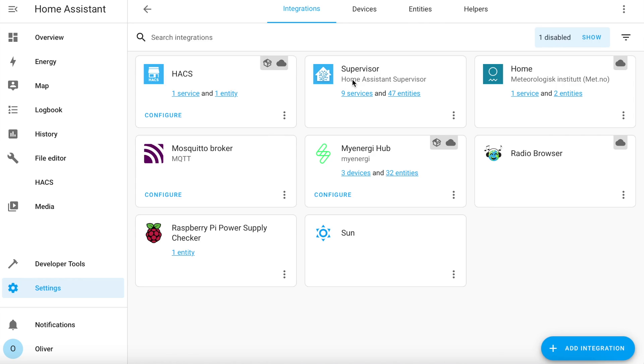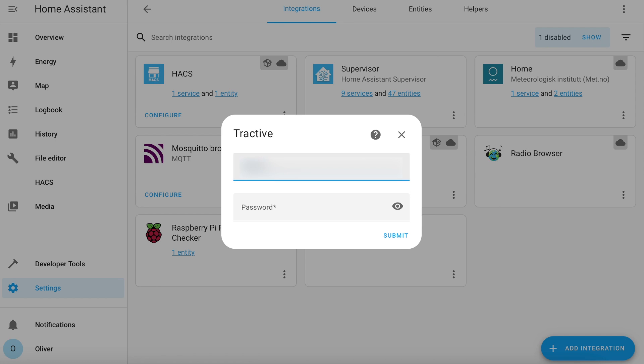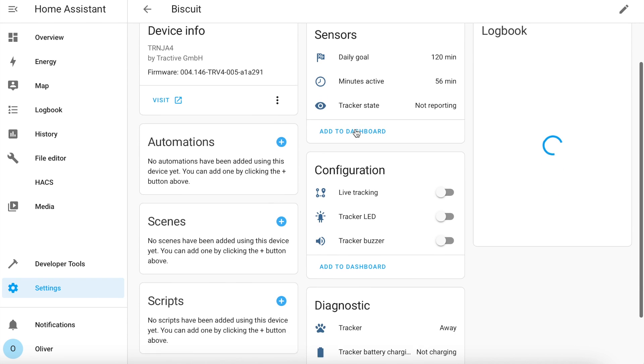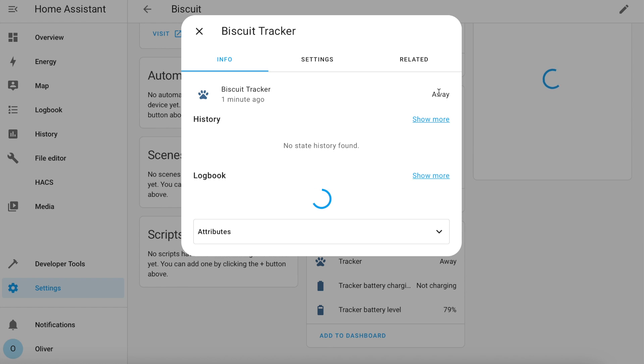Onto the Home Assistant integration — it's really very simple because support for Tractive is built in. You just go to Settings, Devices and Services, click on the blue Add Integration button and search for Tractive. Select it from the list and you'll be asked to sign in with your user account. Click on Submit and it'll immediately find the tracker assigned to your account. Check in Devices — it'll create one device, in this case called Biscuit, and in there you get a number of entities including switches to control the LED, the buzzer and turning on and off live tracking. The most useful entity of all is the device tracker that will show the location of your pet.